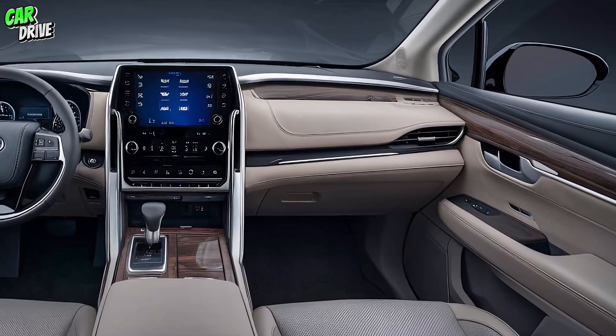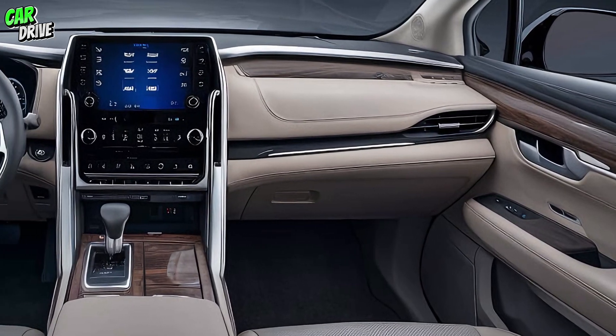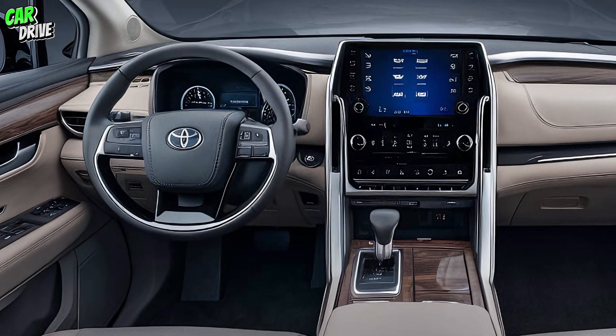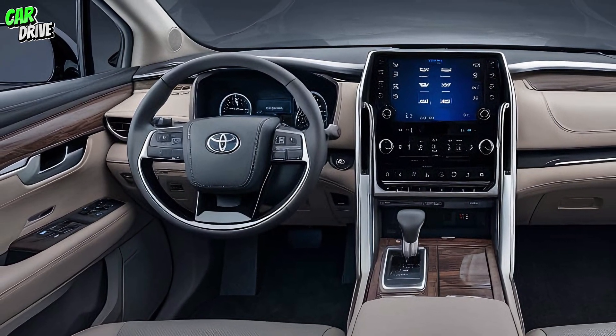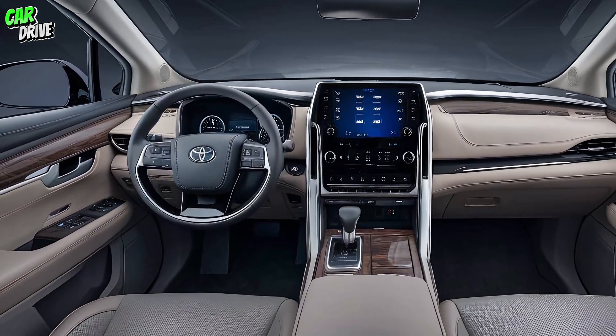Moving to the interior, the 2025 Toyota Century is all about luxury and comfort. The spacious cabin is adorned with high-quality materials, including leather seats and wooden trims, creating an ambiance of opulence. The seats offer multiple adjustments, heating and cooling options, ensuring every journey is a pleasure.